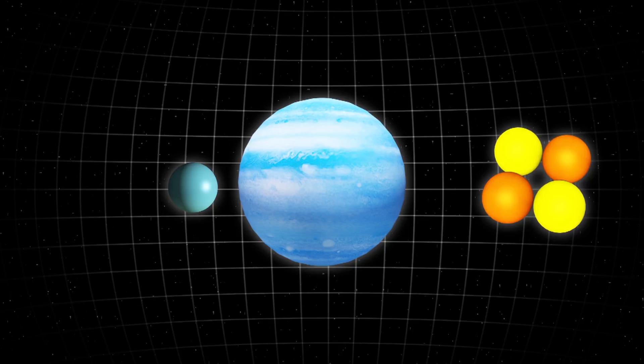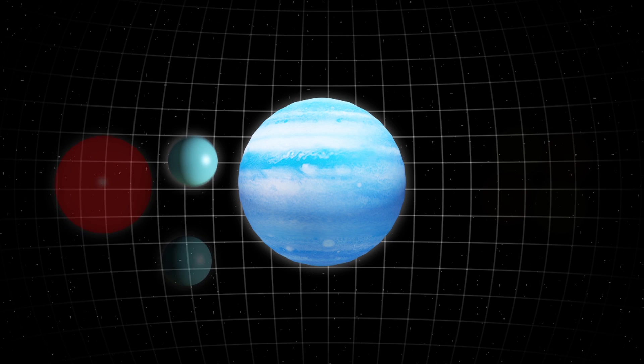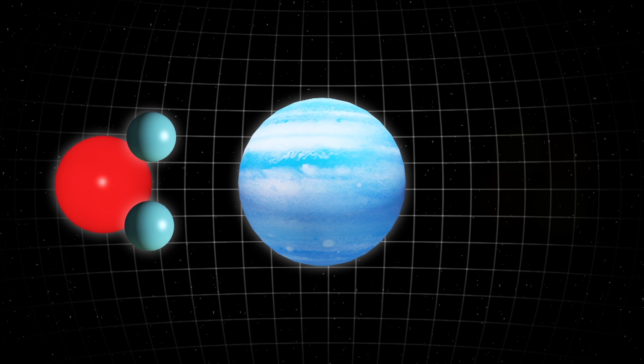The primitive atmosphere of Neptune-like planet HAT-P26b is made almost entirely of helium and hydrogen. NASA scientists also detected water in the planet's atmosphere, although it is not a water world.